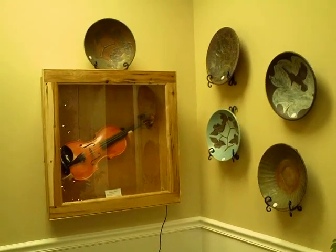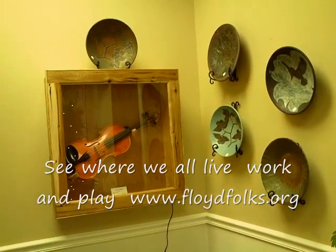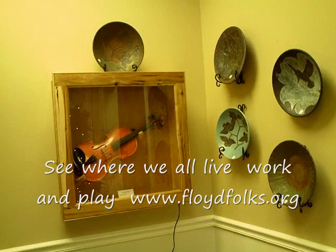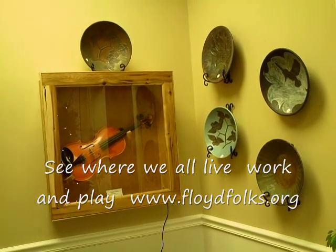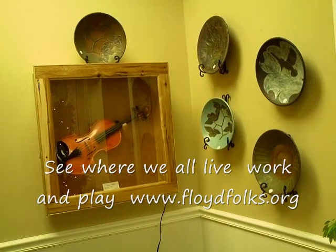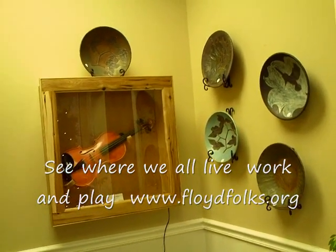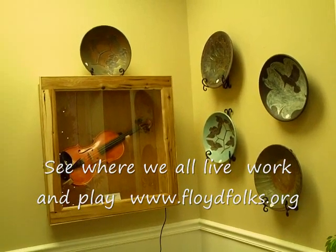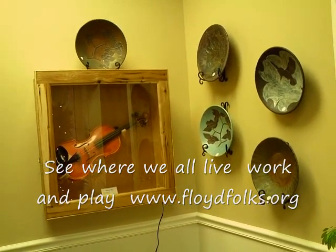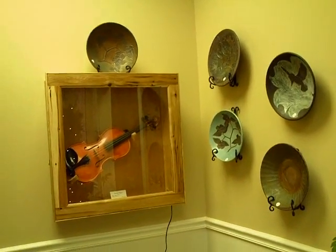Here you can see in our gallery that we have a beautiful violin made by Tom Baldwin Studios. And we have Baldwin Studios pottery. We also have a display case built by Bill St. Pierre that is housing the Baldwin violin. All of these artists are part of the Round the Mountain venue.